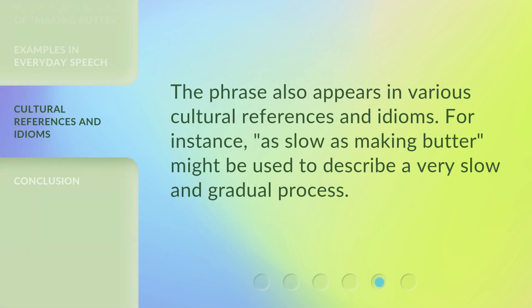The phrase also appears in various cultural references and idioms. For instance, as slow as making butter might be used to describe a very slow and gradual process.